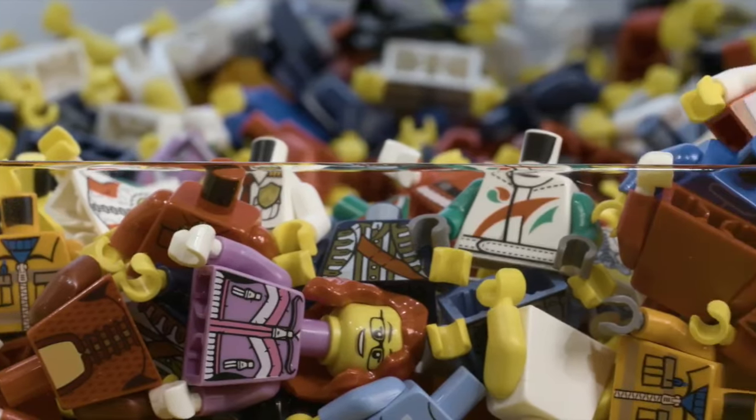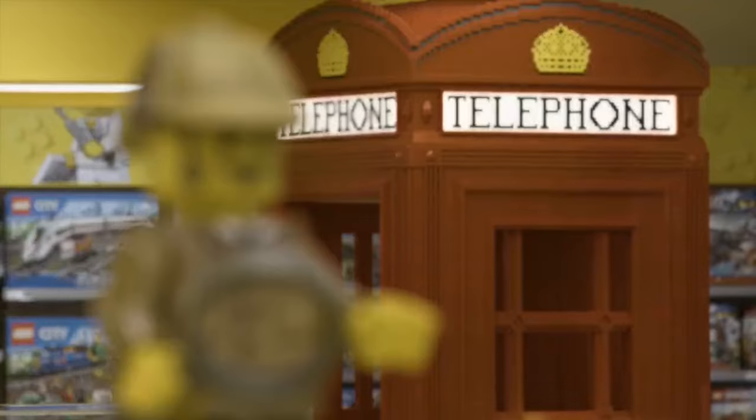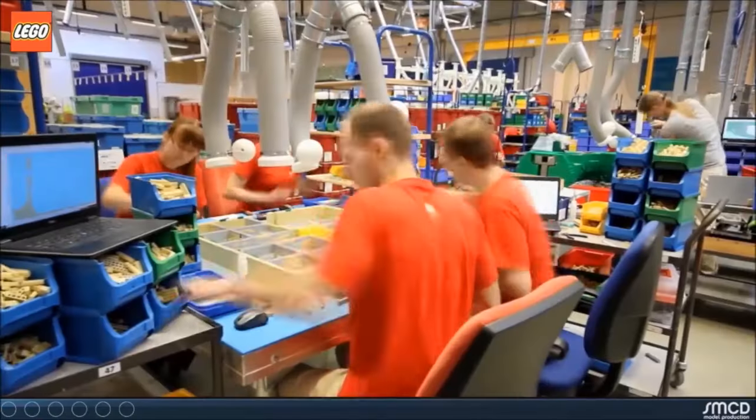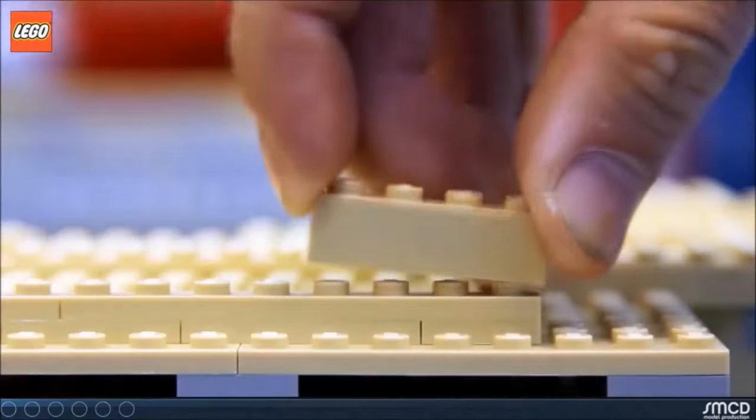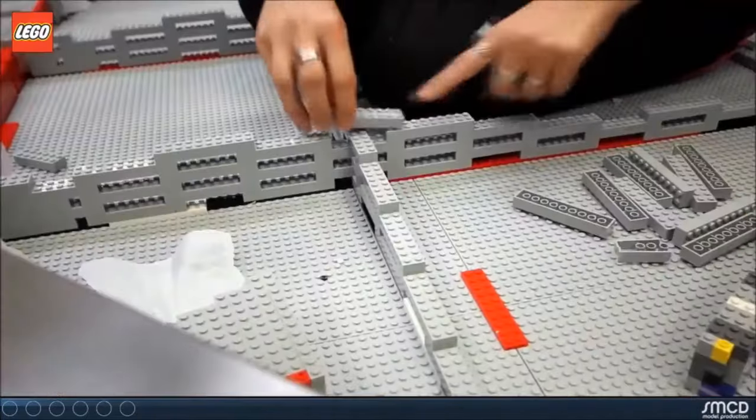There's a ton of things going on here at the store. There are play experiences where kids or adults can come in and build with LEGO bricks in the store. There are master builders that will come in on a weekly basis and teach about how to build with LEGO or different building techniques.